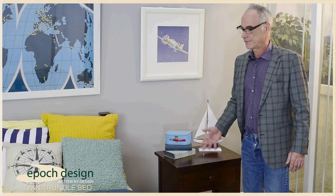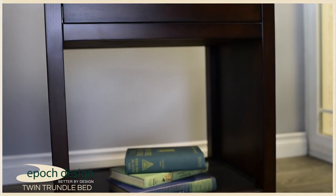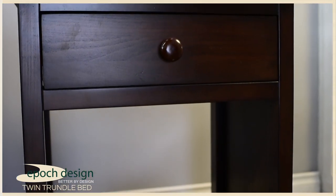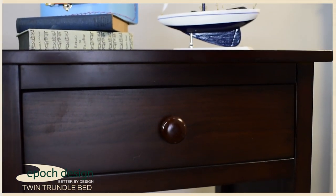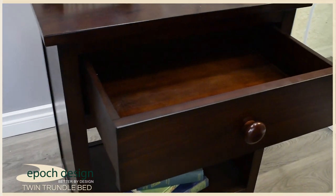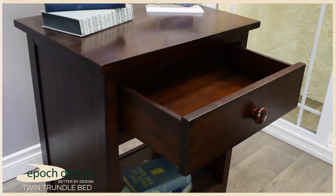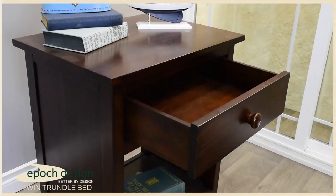The Cameron nightstand features some of the same design elements as the Cameron trundle bed. You'll notice high quality throughout this piece just like the Cameron four-door dresser. The top employs solid hardwood materials, the drawer face is solid hardwood, the drawer framing is also solid hardwood, and the door box is solid wood. This is all tied together with mortise and tenon joinery in all the key structural places.